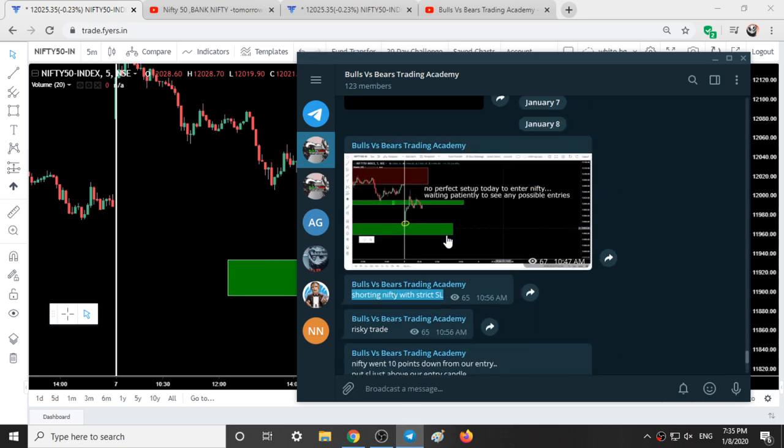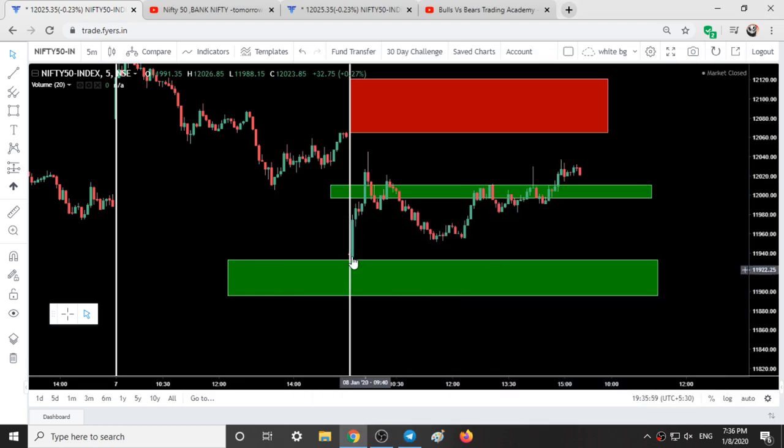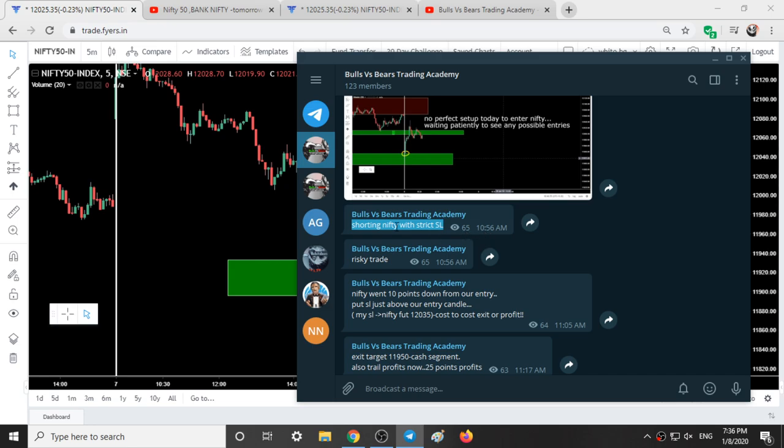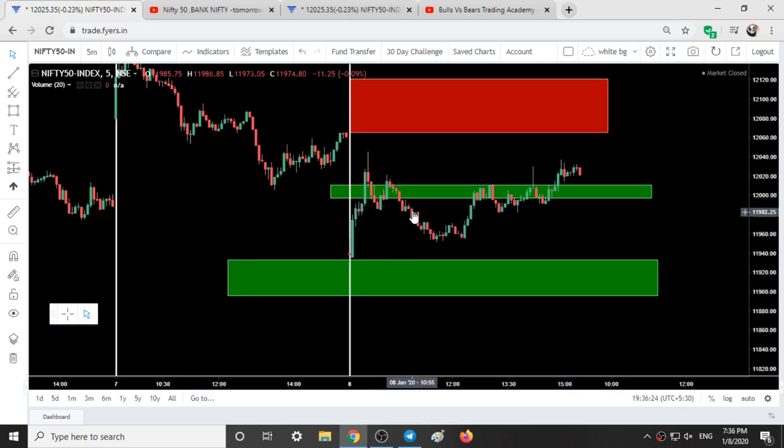In the Telegram group I was giving updates that there was no perfect setup to enter Nifty — waiting patiently to see any possible entries. I posted at 10:47. From 9:15 till 10:40 I was looking for some trades and at those positions also I did not take any trade. At around 10:55 I have taken a short position, and at 10:56 I posted in the group: shorting Nifty with strict stop loss.